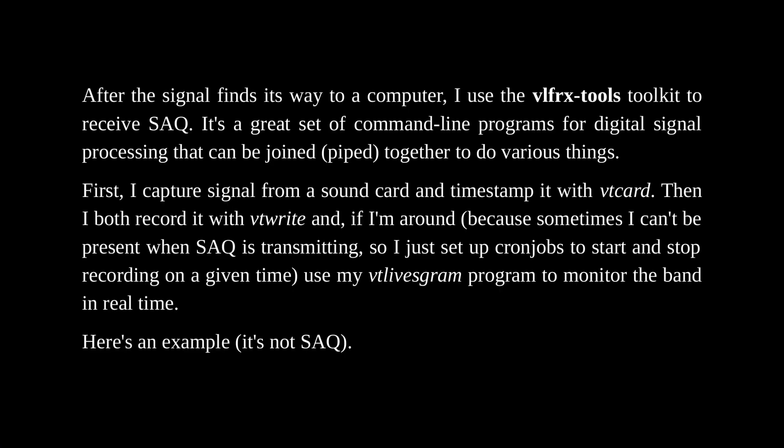After the signal finds its way to a computer, I use the VLFRX-Tools toolkit to receive SAQ. It's a great set of command-line programs for digital signal processing that can be piped together to do various things. First I capture the signal from the soundcard and timestamp it with VT-Card. Then I both record it with VT-Write — and if I'm around, because sometimes I can't be present when SAQ is transmitting, I set up cron jobs to start and stop recording at a given time — and use VT-LiveSGram to monitor the band in real time.